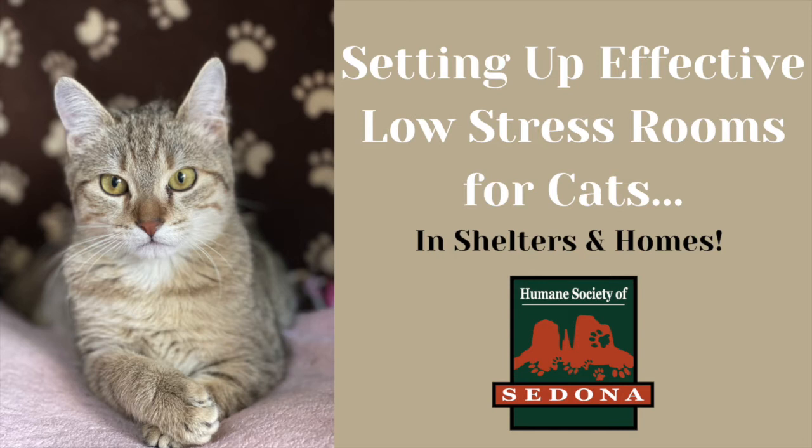Setting up effective low-stress rooms for cats in shelters and homes. One of the best ways to reduce fear and stress in cats in shelters is properly setting up a cat room in the most effective and comprehensive way.